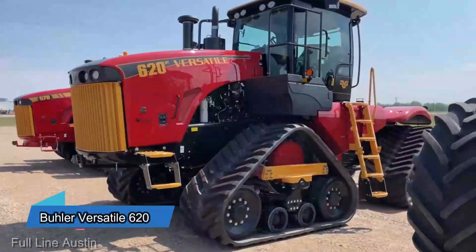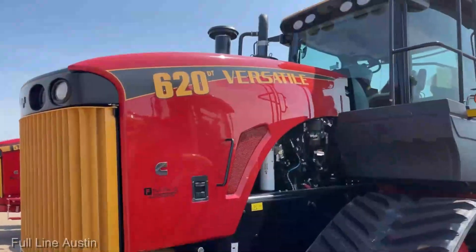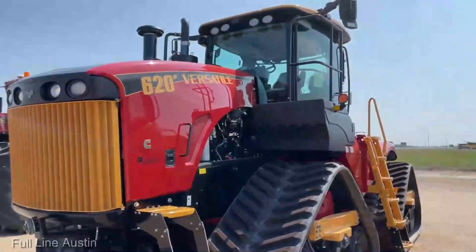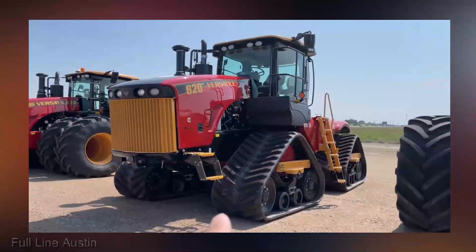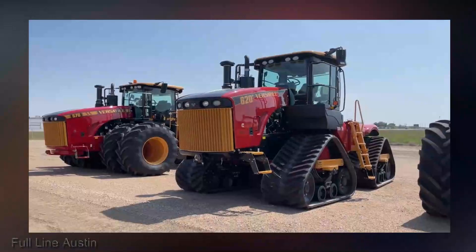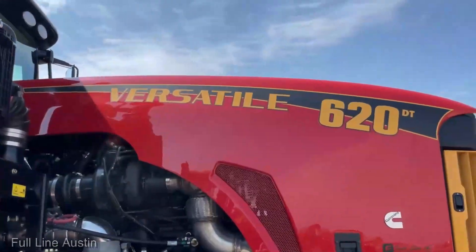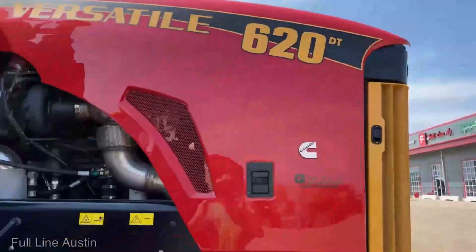For the backbone of many farms, we have the Buehler Versatile 620, priced at $250,000. This Versatile tractor isn't just a piece of equipment — it's a reliable partner in your farming journey. With its robust build, impressive horsepower, and a range of attachments, the Versatile 620 is a multitasking marvel. Whether you're plowing, planting, or pulling heavy loads, this tractor gets the job done with finesse and power. It's a farmer's trusted companion that doesn't shy away from a hard day's work.